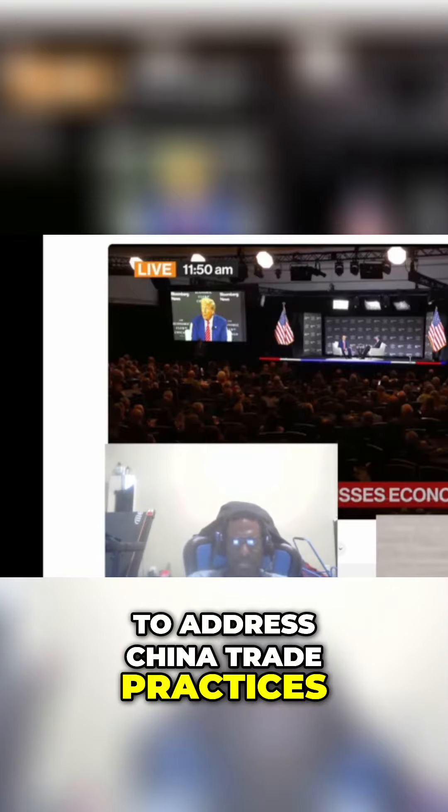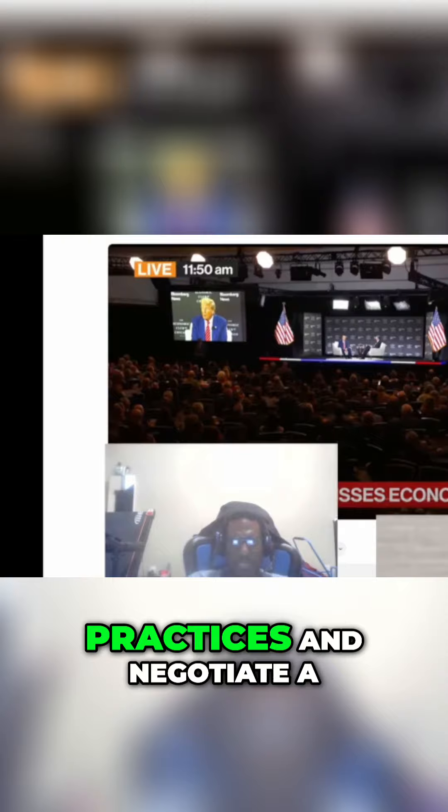The tariffs also put pressure on China. They were designed to address China's trade practices, including intellectual property theft and forced technology transfer. By imposing tariffs, the U.S. aimed to push China to adopt fair trade practices and negotiate a better trade deal.